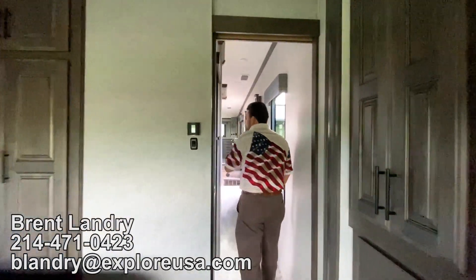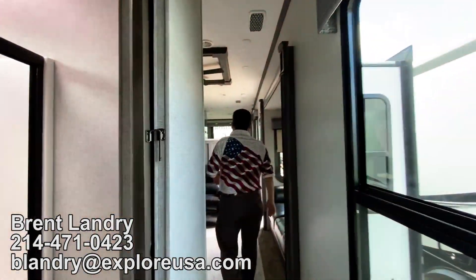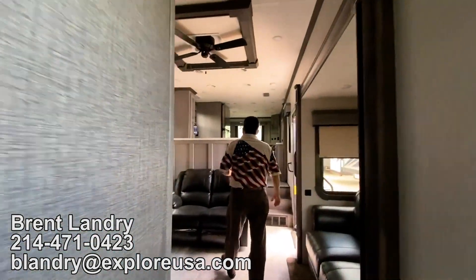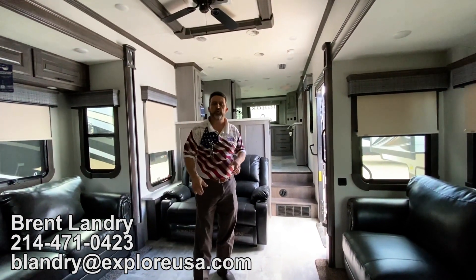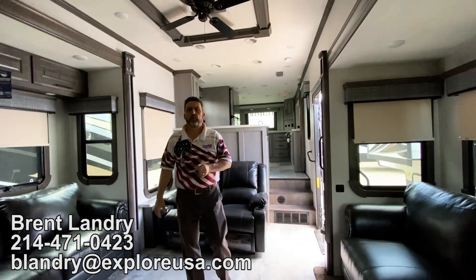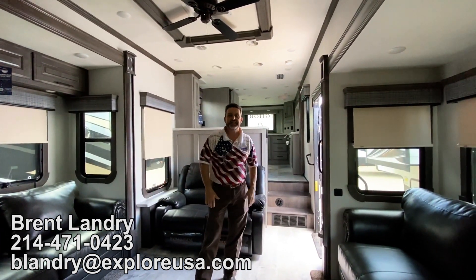So the Bighorns — I've got a whole line of them here: Bighorns, Bighorn Travelers. Come on out and see me. Give me a call at 214-471-0423. I'm located at 4001 South Interstate Highway 35 East in Denton, Texas.